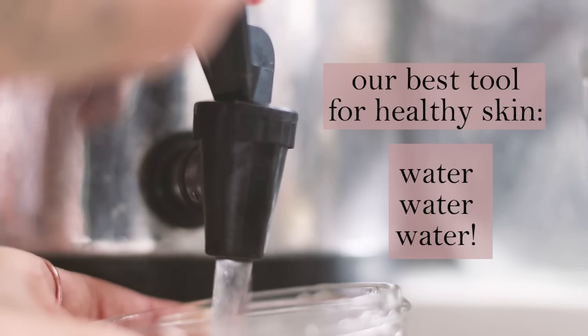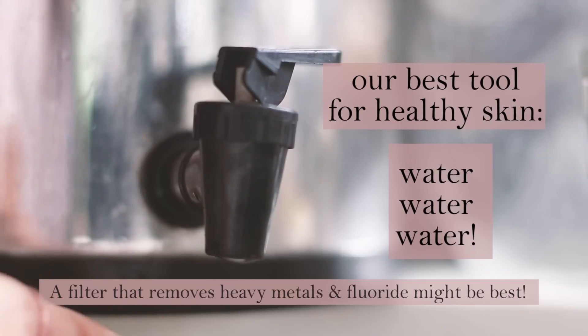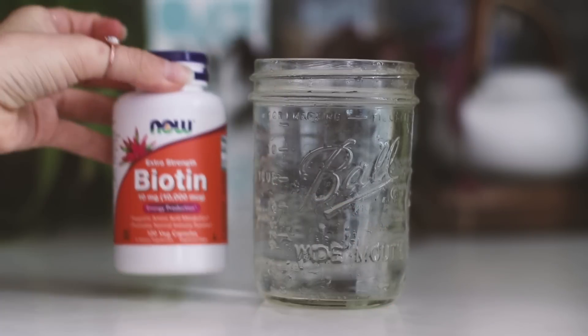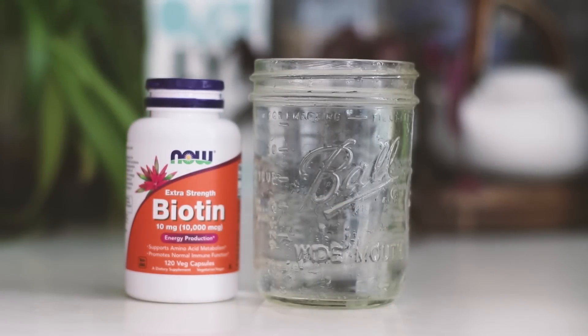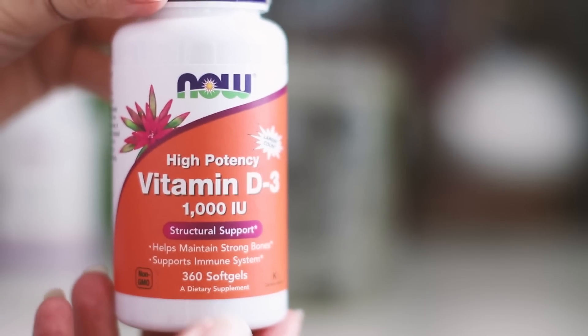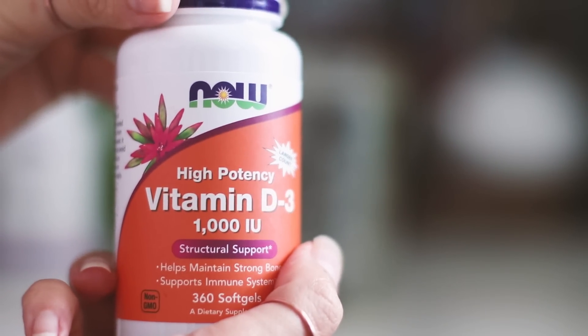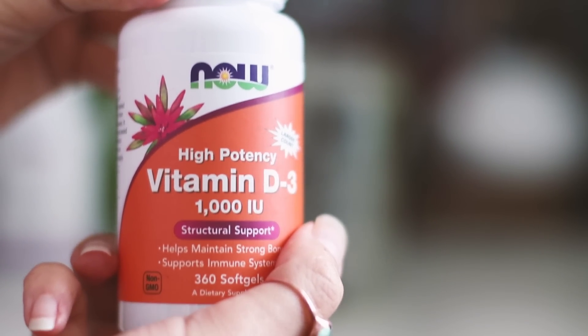We hear it all the time but sometimes it is still difficult to remember it — just keep drinking water. Biotin is a water-soluble vitamin necessary for normal growth and plays a critical role in skin health. Vitamin D is both a vitamin and a hormone essential for healthy bodily function. It is a key ingredient for beautiful skin.